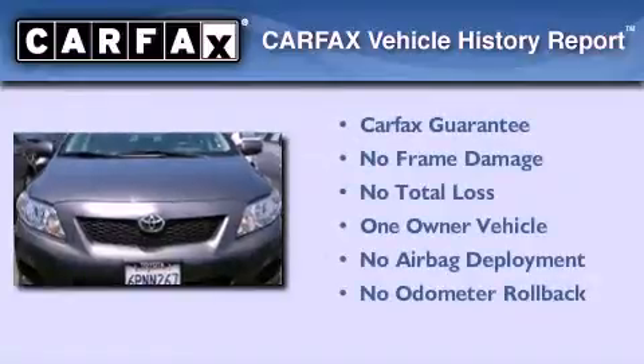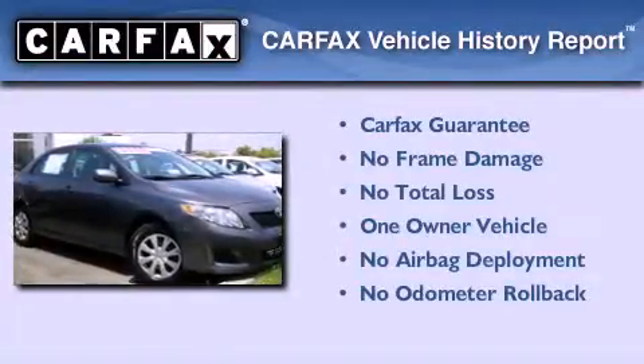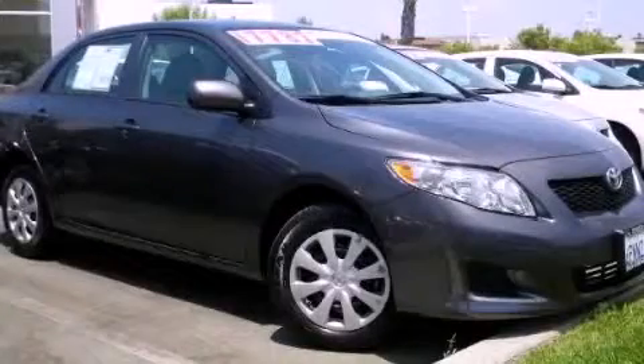This sedan has had only one owner and qualifies for the Carfax buyback guarantee. We invite you to contact us today to learn more about this vehicle.